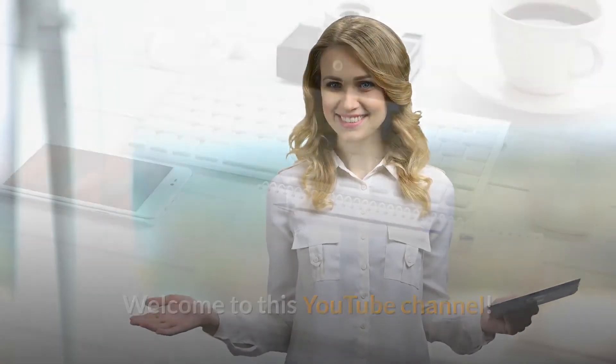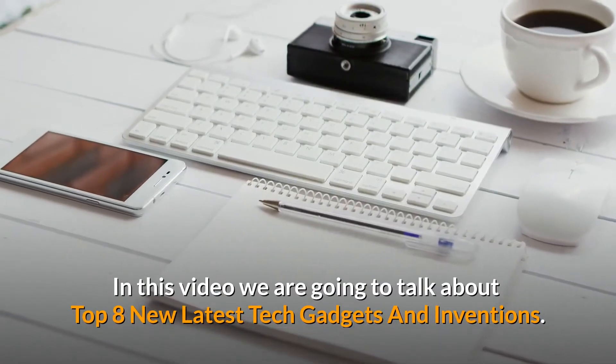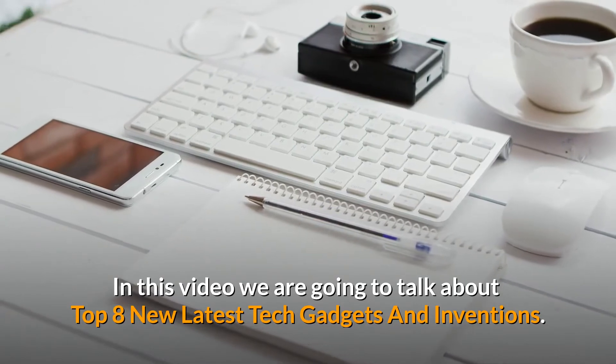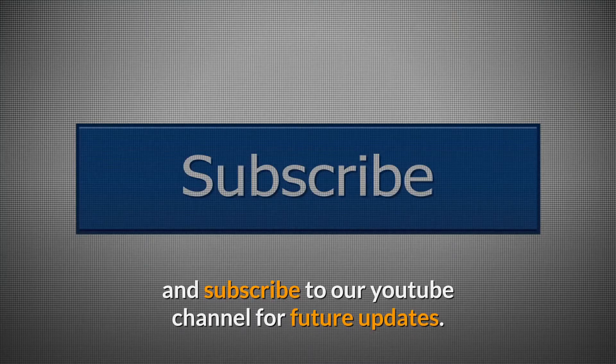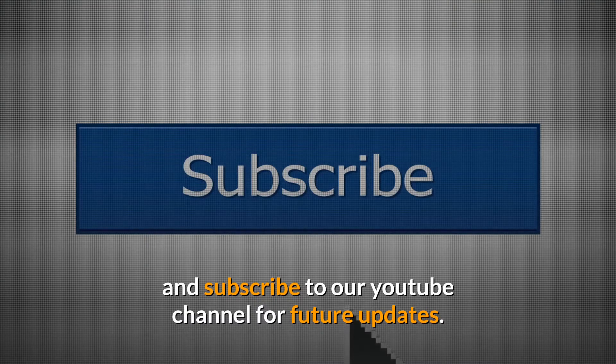Welcome to this YouTube channel. In this video we are going to talk about the top 8 new latest tech gadgets and inventions. Before starting, please like this video and subscribe to our YouTube channel for future updates.